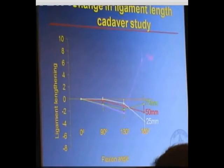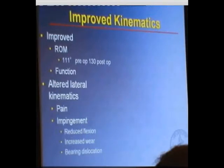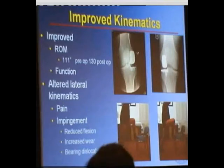When you are able to achieve normal kinematics, you are able to get better results, more normal function, and improved range of motion. Not all patients need a high degree of knee flexion; however, one patient I treated had previously had a left fixed flat tibial component and was bothered by the lack of flexion on that side. He now has a more functional range of flexion on the right side with this component. Results have shown that range of motion increases from about 110 to 130 degrees pre- and post-operatively, and functional results are improved.